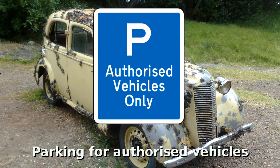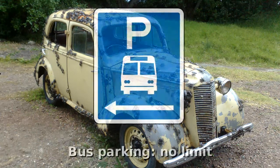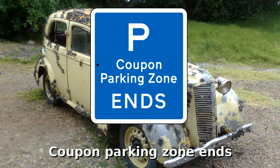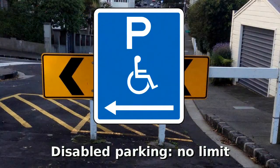Only authorised vehicles can park here. There's motorcycle specific parking on the left of this sign; it may also point right or either side. There's unlimited time bus parking to the left of this sign; the sign could also point right or either side. Coupon parking zone ends. There's unlimited time shuttle parking to the left of this sign; the sign could also point right or either side.